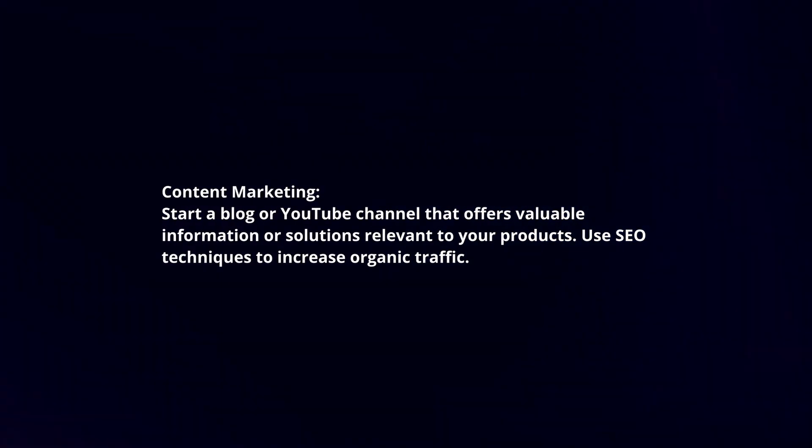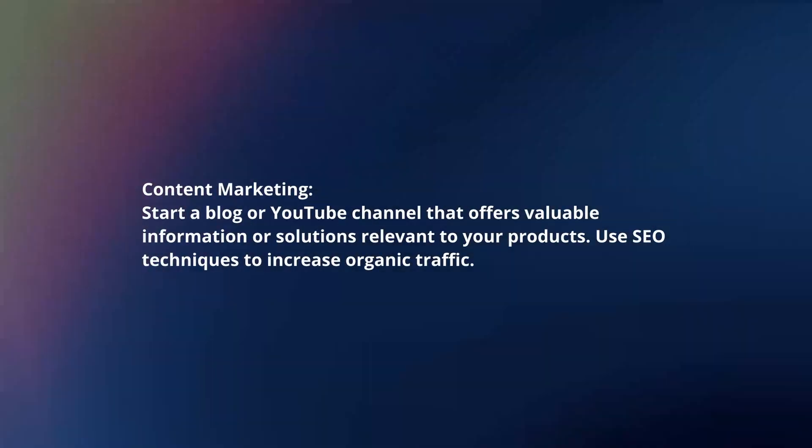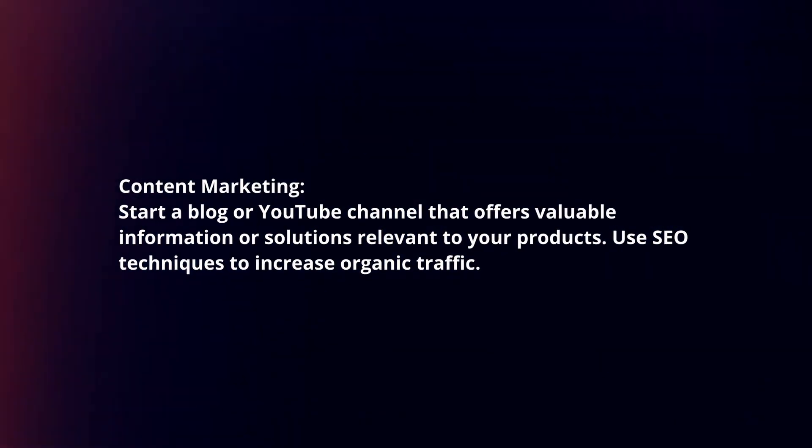Content marketing: Start a blog or YouTube channel that offers valuable information or solutions relevant to your products. Use SEO techniques to increase organic traffic.